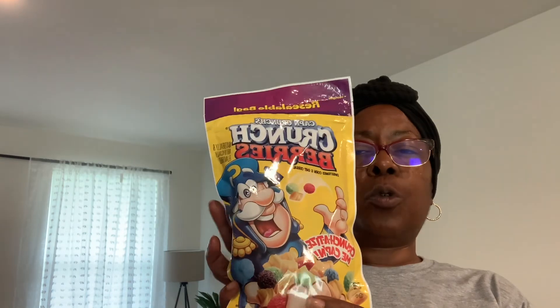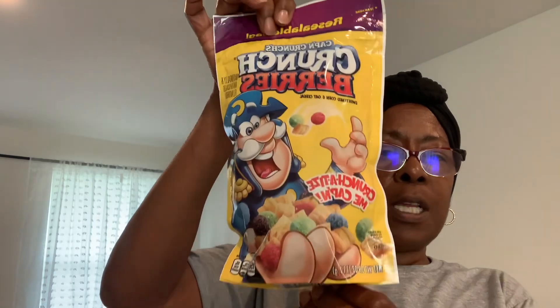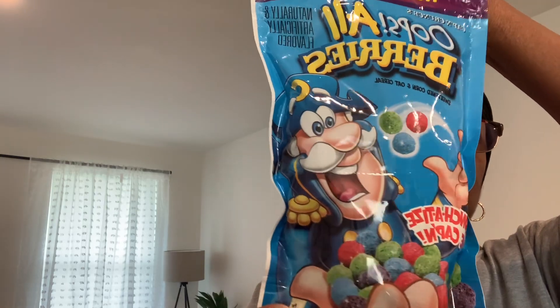For mornings when I just don't feel like cooking and want a bowl of cereal, I got individual packs from the Dollar Tree. This is Captain Crunch at 3.9 ounces — I'll get about two servings out of it, so not bad for $1.25. I also got Captain Crunch Oops! All Berries, which is nothing but the berry pieces.